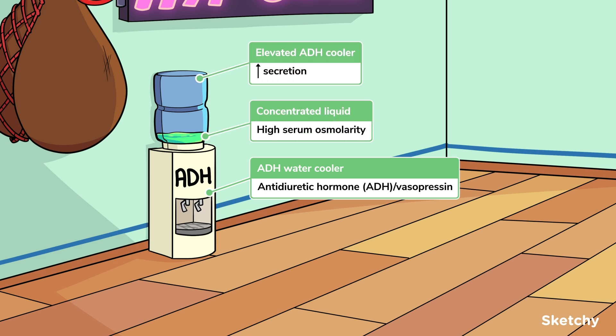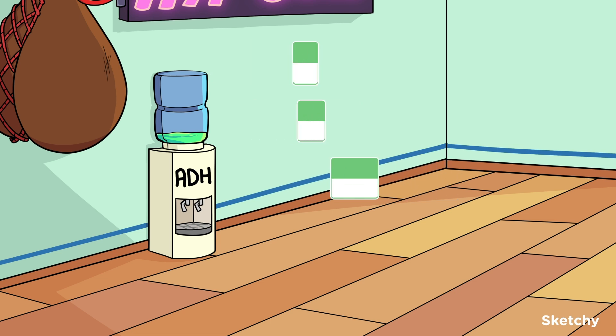ADH secretion increases in response to two different but related stimuli. The first is high blood or serum osmolarity, which is detected by osmoreceptors in the hypothalamus that then stimulate the posterior pituitary to release ADH. Since high osmolarity refers to a high solute concentration, you can see this depicted by the superconcentrated liquid inside this elevated cooler.